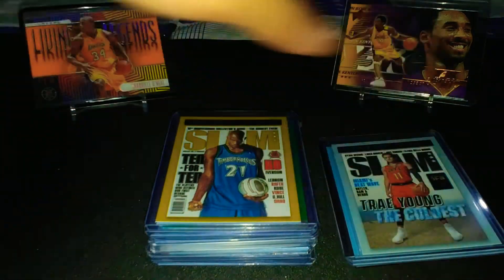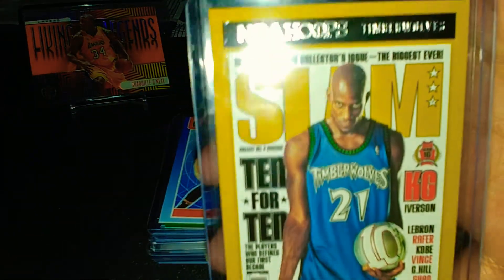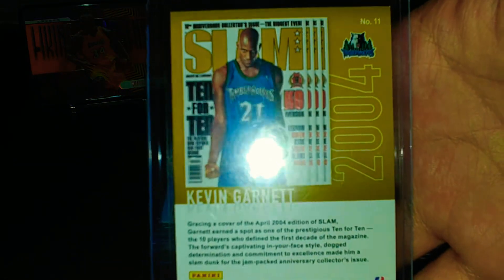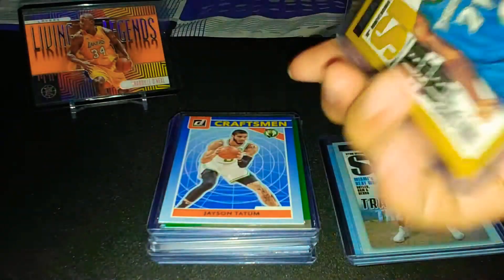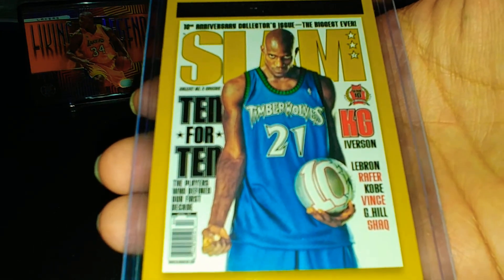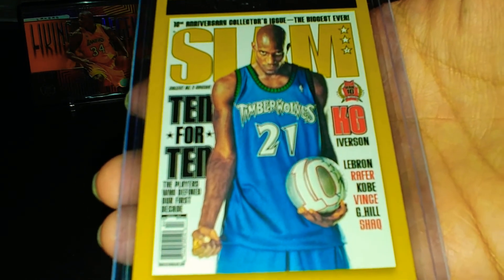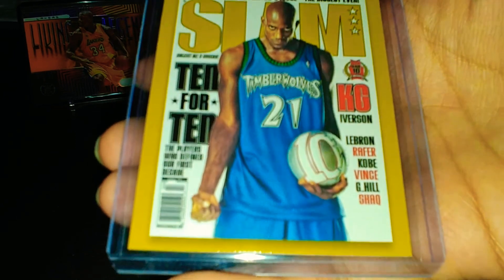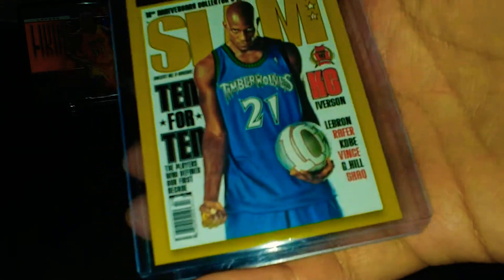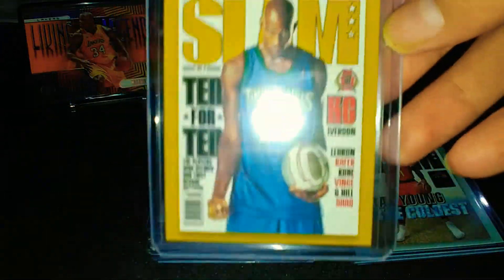Speaking of defensive players — a nice segue — Kevin Garnett. This is one of my favorite Slam cards because of that color — look at that yellow mustard color, my goodness it looks so nice. 2004 cover, KG — one of the best defensive all-around players to ever play the game. Unfortunately he played for the Celtics and even defeated my Lakers in 2008, but great player overall. Nicely centered too, though the bottom is a bit low.